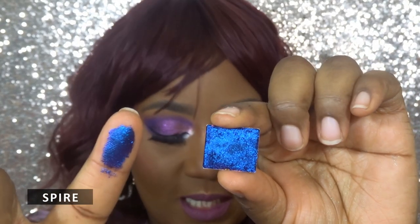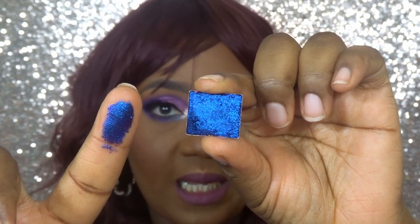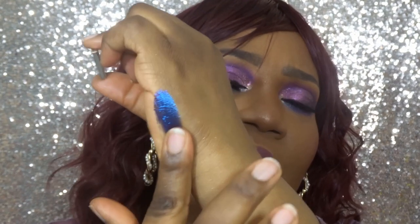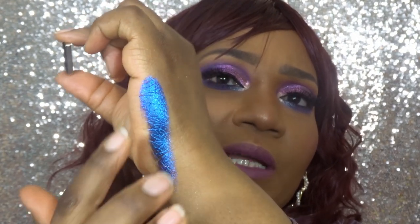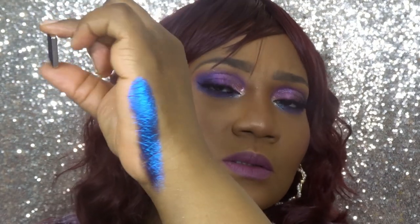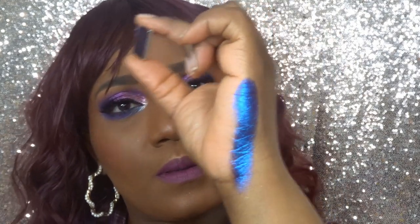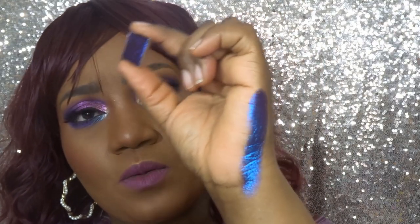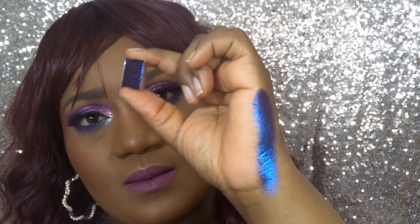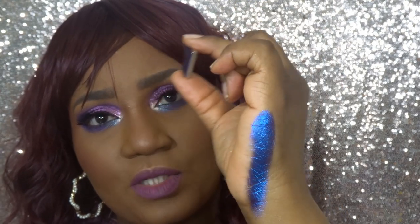The next shade is Spare, which shifts royal blue, violet, red, and orange. This is actually my least favorite because it's very flaky — it always has flecks in the palette even when not touched. Swatched, I can see indigo but that's really the only shift. When I twist my hand, all I can see is the indigo shift.